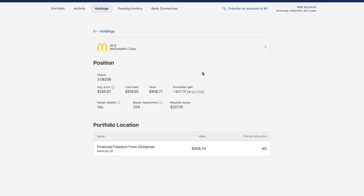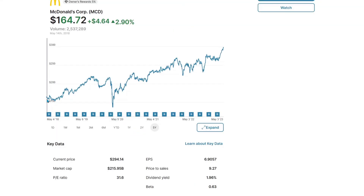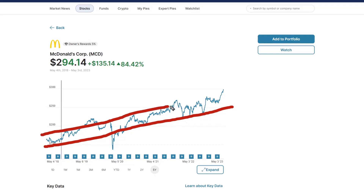McDonald's, everybody's favorite fast food in a pinch. Started $164 five years ago and is now at an all-time high of $294, up 84%. Just a beautiful looking chart. Nice channel. It's broken out a couple times, but mainly it's going up and to the right. Might have a slight pullback here soon, but it's going to keep going up and to the right. Very well-ran company.